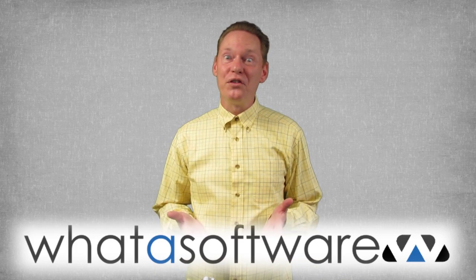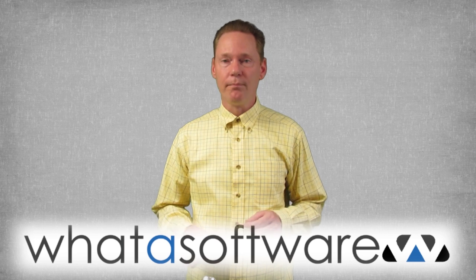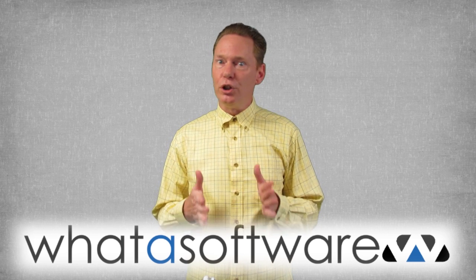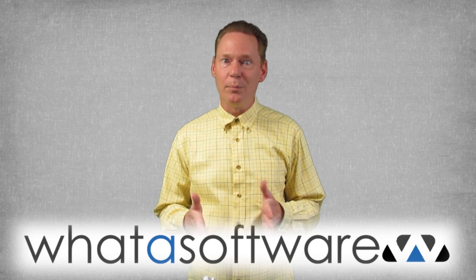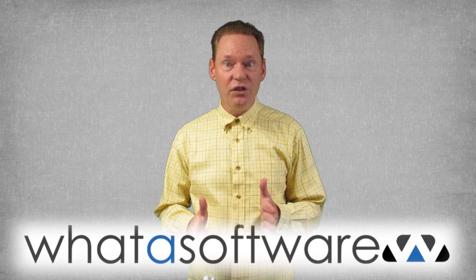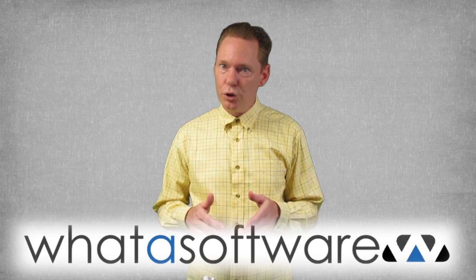Hey everybody, Sherman Morrison here with another business software review from whatasoftware.com. Many people know Atlassian as a software company that adopted a unique approach to selling its systems that doesn't involve a sales team. It always transparently states its licensing fees up front so there's nothing hidden and nothing to negotiate.